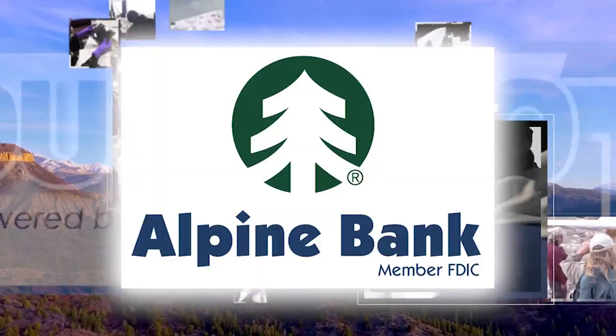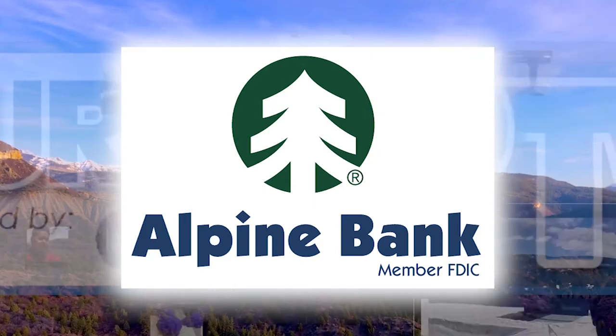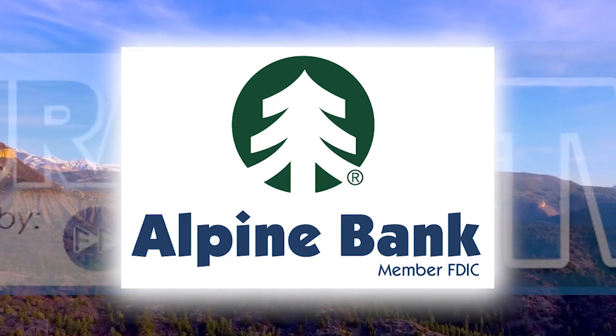This program has been brought to you by Alpine Bank. Dedication you can count on and experience you can trust. Alpine Bank, member FDIC.